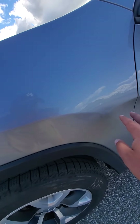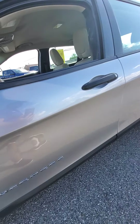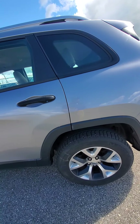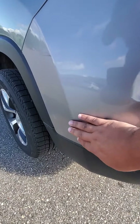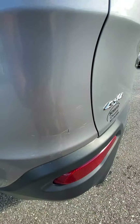We have a couple of light dent marks here. I'm just going to walk around and show you everything that I see wrong with it — some imperfections. A couple of scuff marks here, and a little ding there as well.